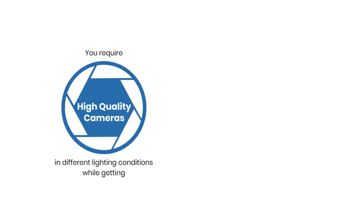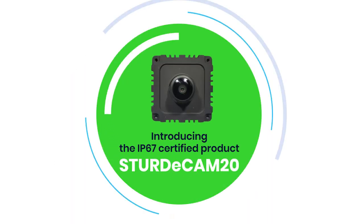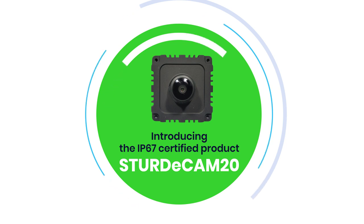These systems require a reliable camera solution that can work in varied conditions. Introducing the IP67-rated SturdyCam from Econ Systems, a reliable camera solution for industrial vehicle surround-view applications.